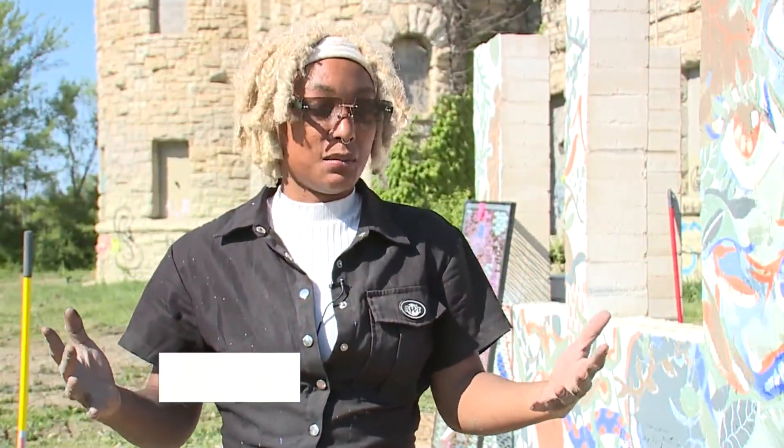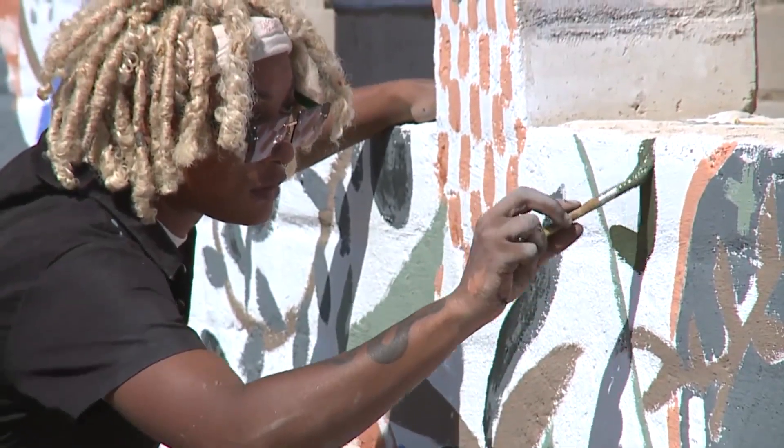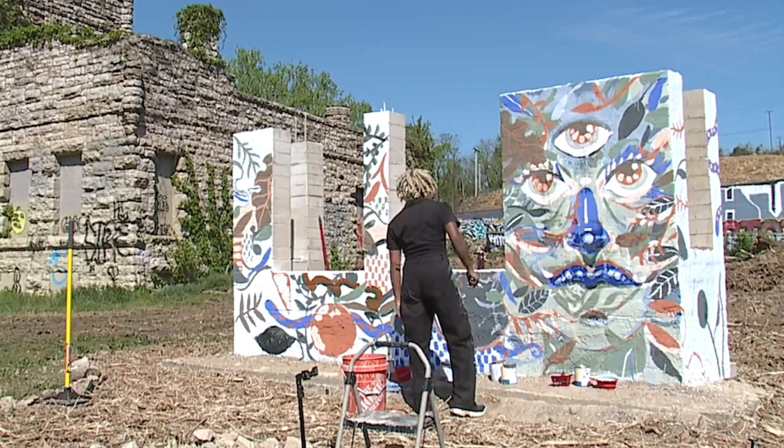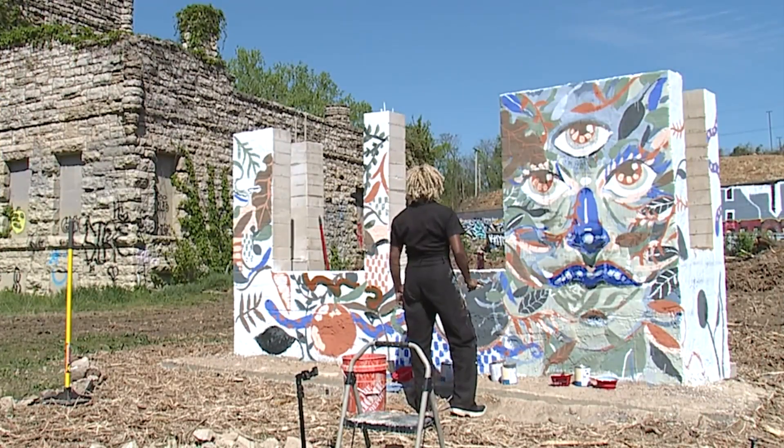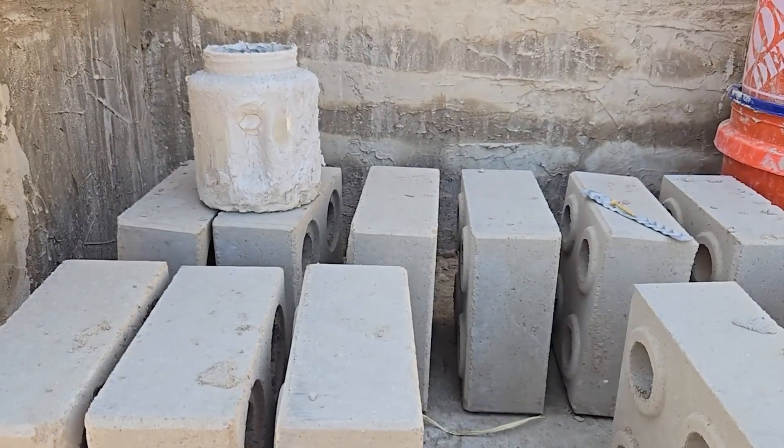I don't know anybody in my own family that can say, oh, I went out and bought my own home or own my own home. That's why Kansas City artist Jesse Green is so excited to be painting a mural on this structure. It's the first time that Godfrey Riddle's business Civic Saint has built anything out of its compressed earthen bricks made from a special mixture of dirt, clay and sand.